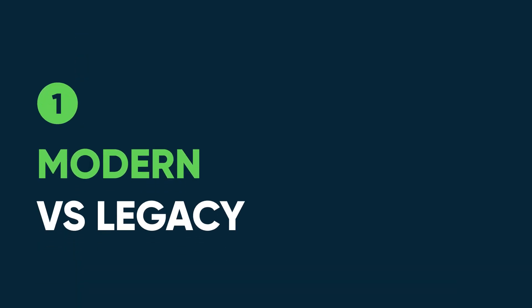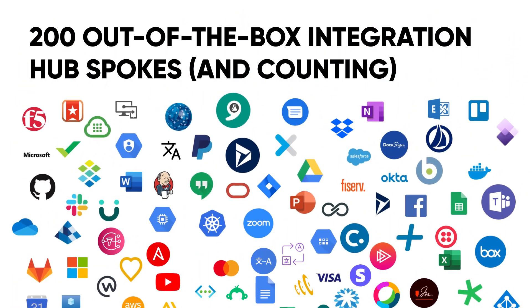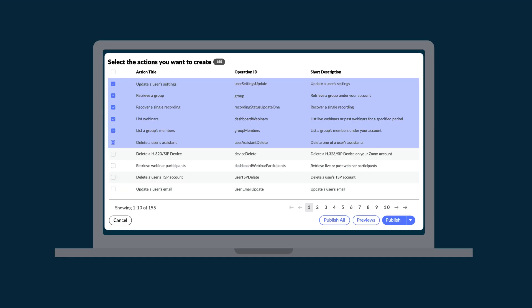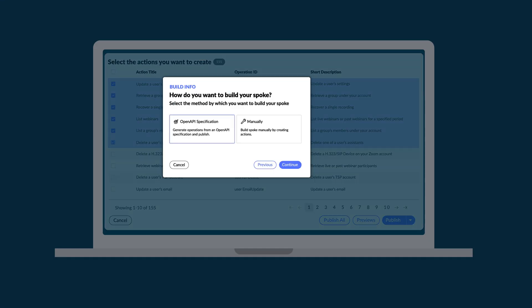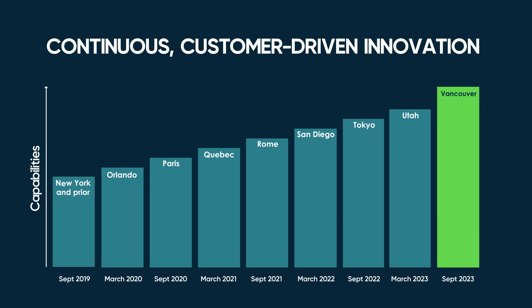Modern versus legacy: Integration Hub comes with over 200 out-of-the-box spokes. For everything else, there's Action Designer, and the new Spoke Generator for rapidly creating custom spokes with no code. With Vancouver, Integration Hub is on its 11th ServiceNow family release and has been ready for prime time for quite some time. So while it's new relative to scripted integrations, it's a proven solution that now processes over a billion transactions a month for ServiceNow customers.